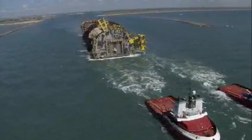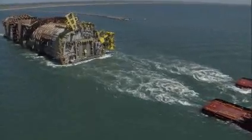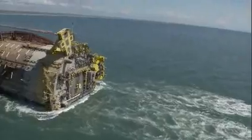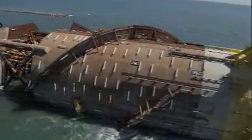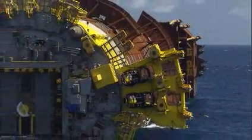The Perdido Spar was towed 160 nautical miles in just under two days to its final work site, an area called Alaminos Canyon, Block 857, in the Gulf of Mexico. The big spar, 550 feet long and 118 feet in diameter, arrived floating on its side.